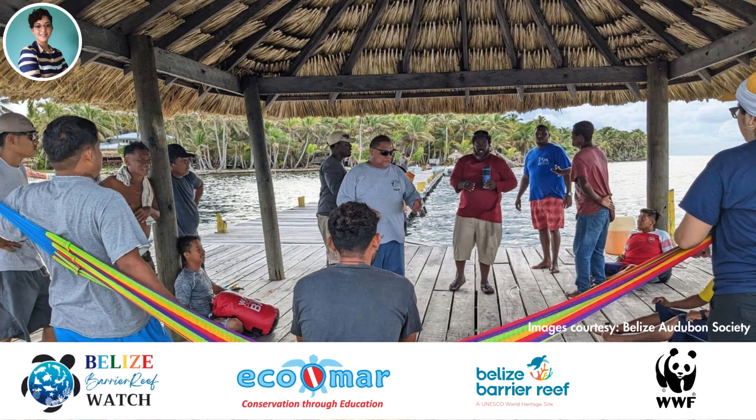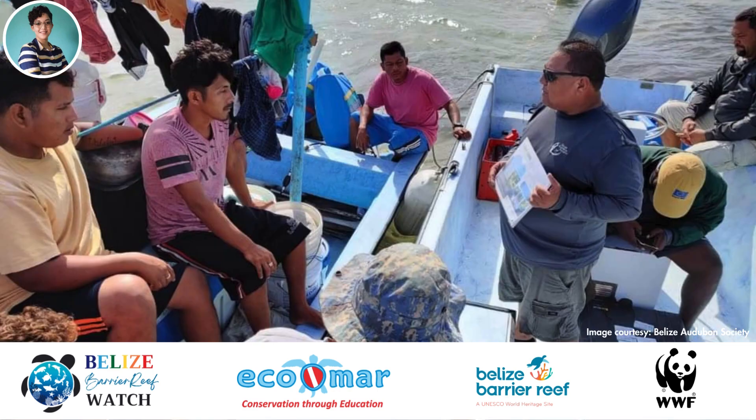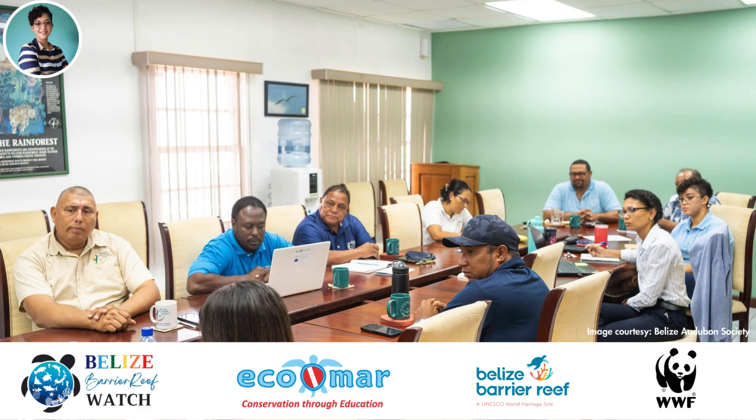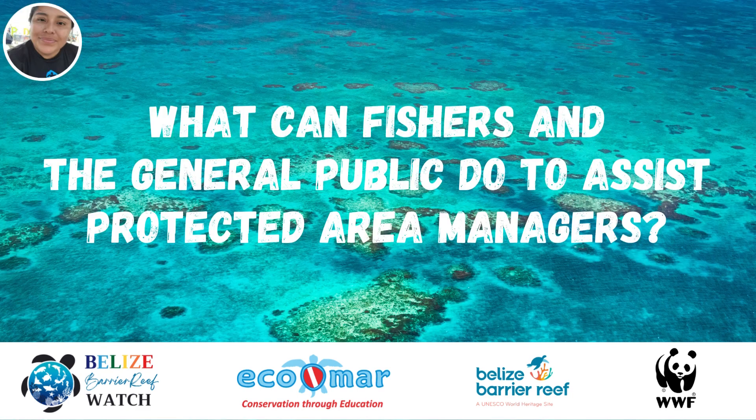We created awareness on the disease to our tourism and fishing stakeholders through meetings, field visits, and development of educational materials such as posters, flyers, booklets, and a video, and contributed data to a network of marine scientists to better understand how the disease affected Lighthouse Reef Atoll.